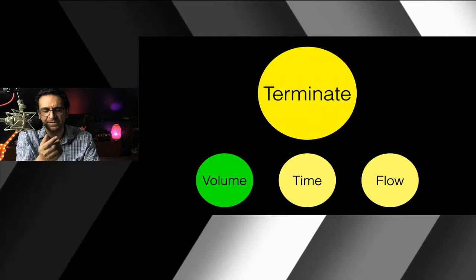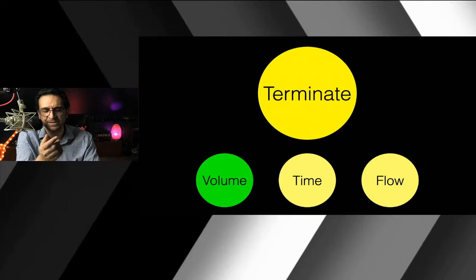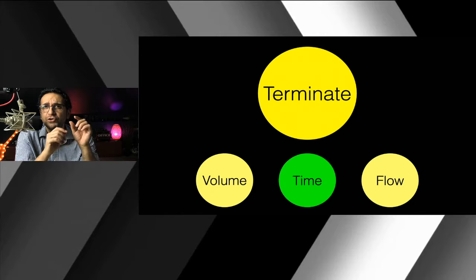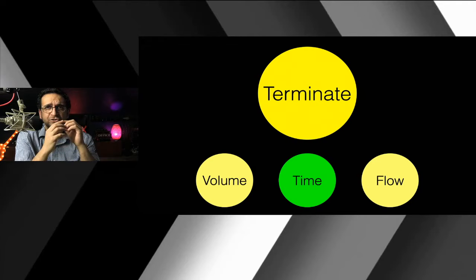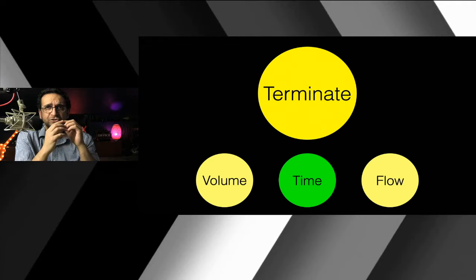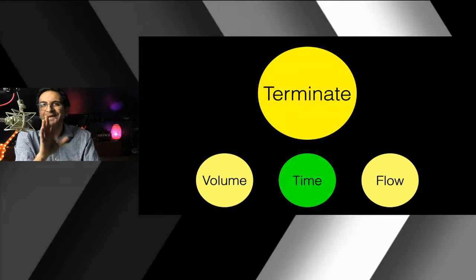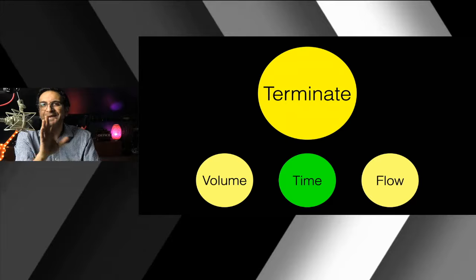In a pressure mode of ventilation, termination is a time variable. If you set pressure control to 15, you have to tell the vent how long to hold that pressure. Think of it like inflating a balloon — holding it for 0.1 seconds gives very little volume, but holding it for one full second gives a much larger volume. When you prescribe pressure as your independent variable, you must specify inspiratory time — usually between 0.8 and 1 second.